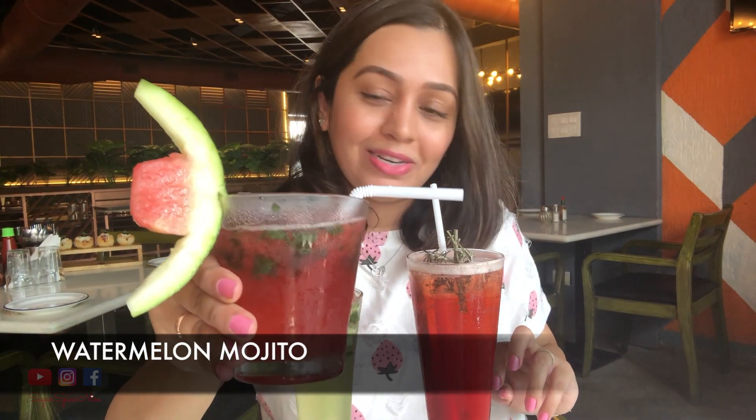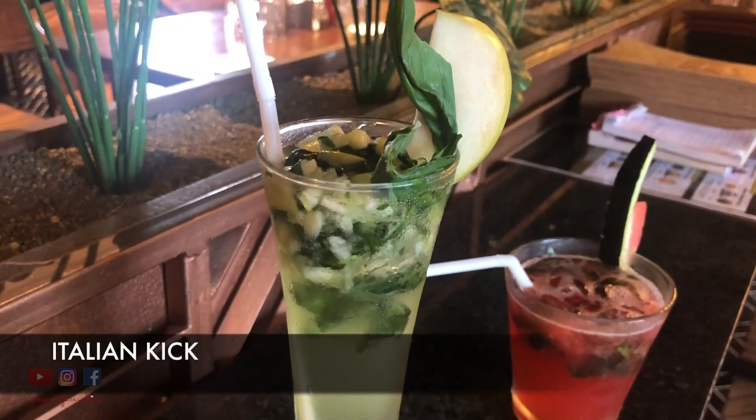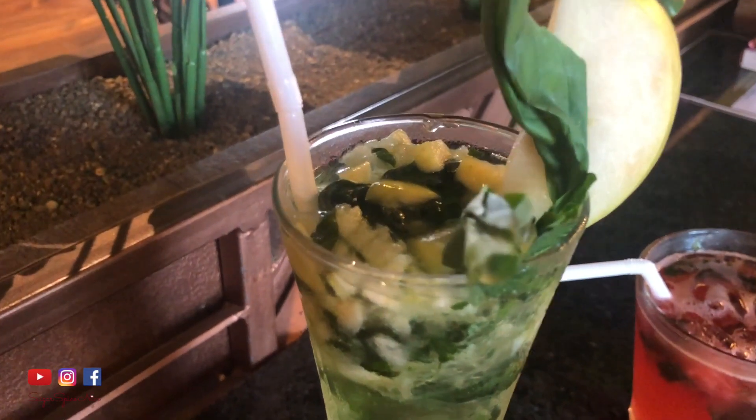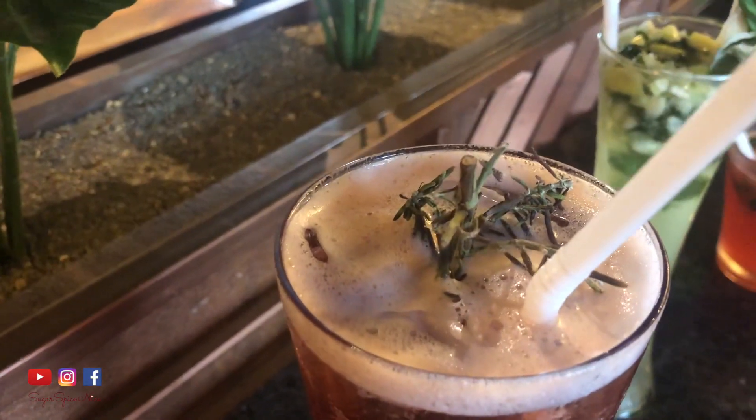Now it's time to try some of their mocktails. The first one is the watermelon mojito — wow! The next one looks really refreshing; just look at that beautiful green color. This is the Italian Cake, and it's got almost a sweet apple kind of feel with some mint. And this tall glass is the Time Square Power — it's peach and Red Bull, a much-needed kick for the day. It also has some rosemary on top, which gives a really nice lingering flavor. I particularly enjoy rosemary in mocktails.